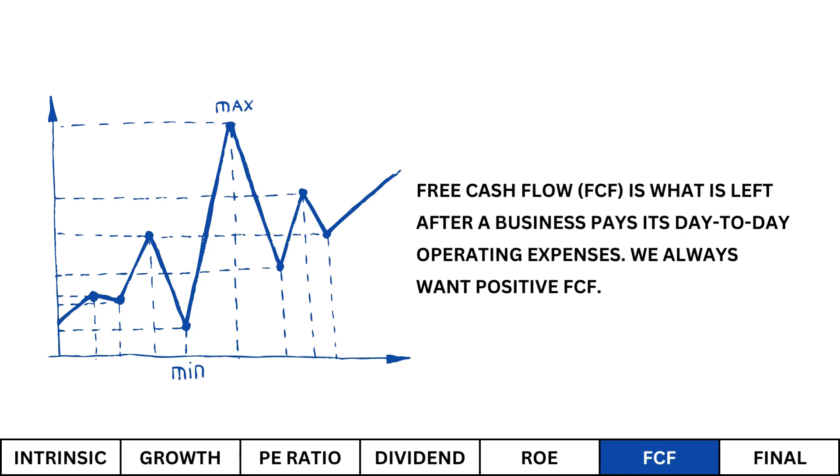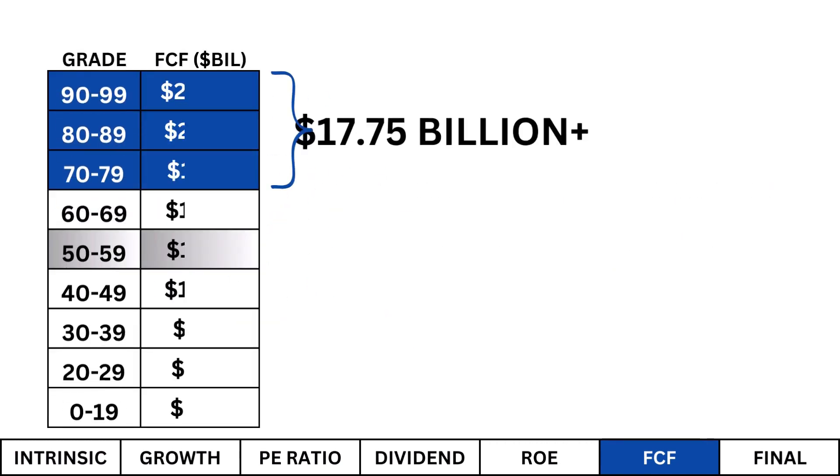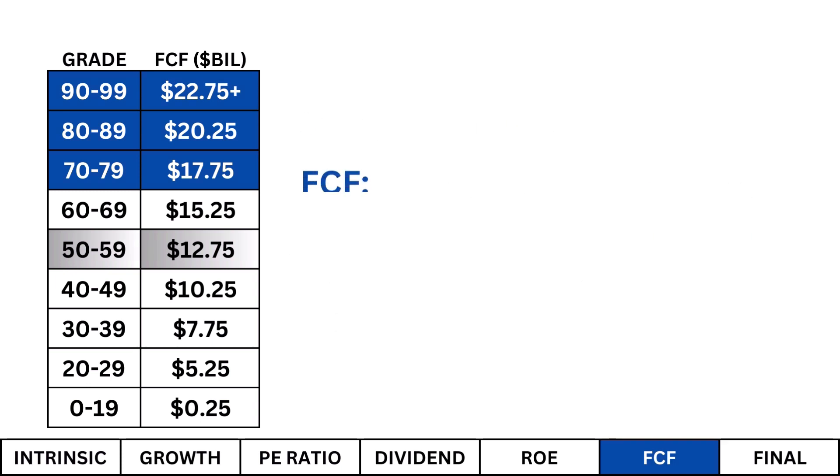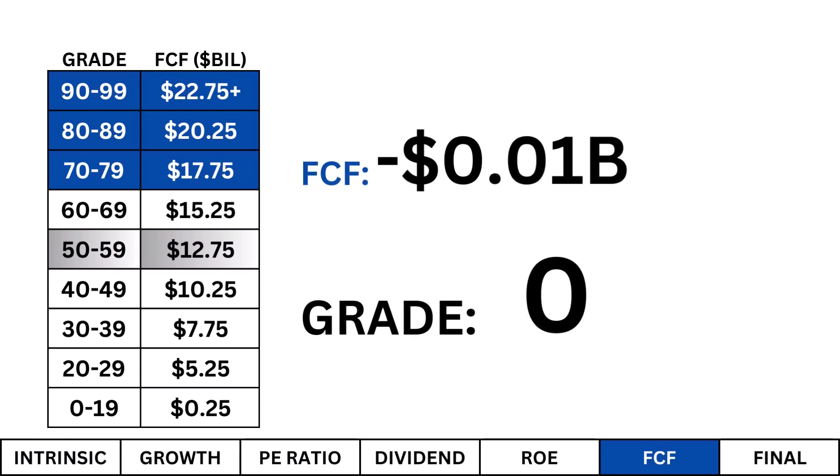Free cash flow is what's left after a company pays its day-to-day operating expenses. We always want a positive free cash flow. I'm looking for a free cash flow of at least $17.75 billion — that's money that can be used to grow the business's market dominance through research and development and acquisitions. Ford has a meager free cash flow, which tells me the company has no dominant position and doesn't have enough free cash on hand to capture any market share.